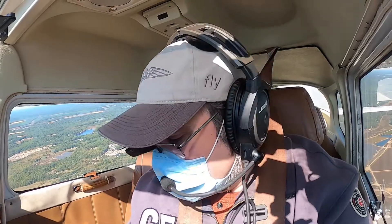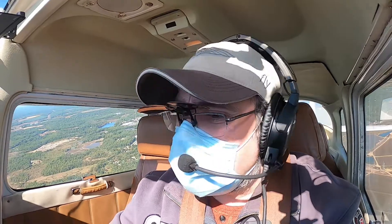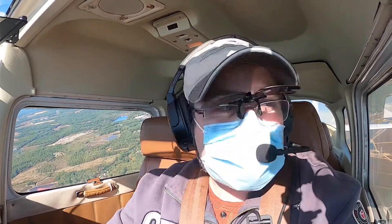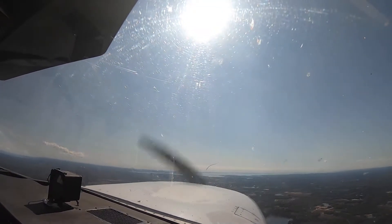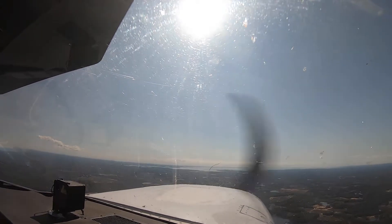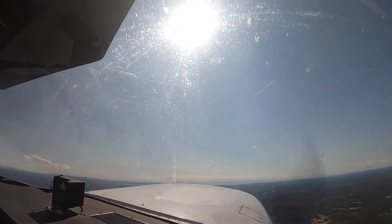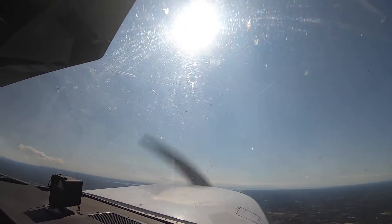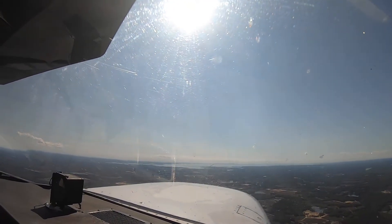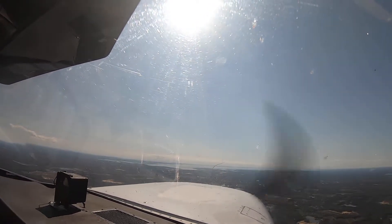We're going to climb to 4,500. 80 knots is working. Keep climbing for a little bit, make sure we're good. I might just go to Providence Approach, which I also have on 128.7, and make this happen. The radio is working and everything. I'm going to climb at about 80 knots so I have some vision over the hood and enhanced engine cooling.